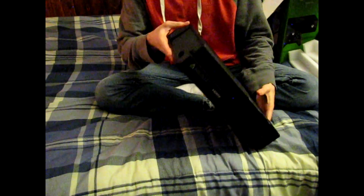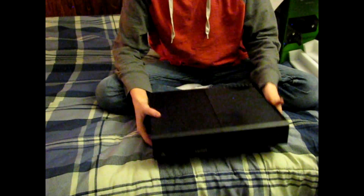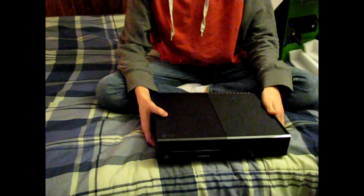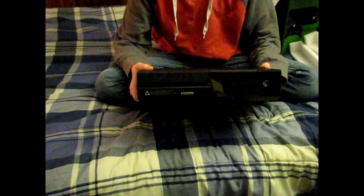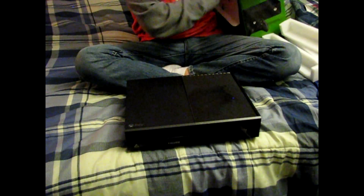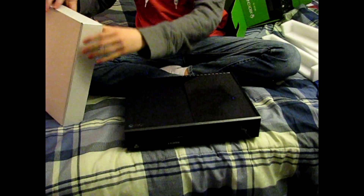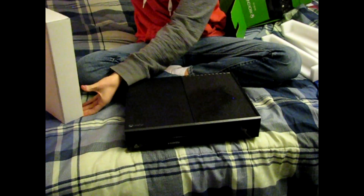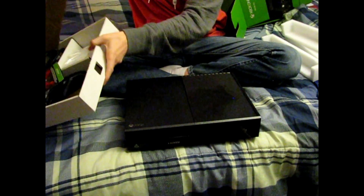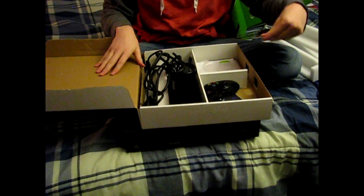It's a lot bigger than the 360 — holy crap! But yeah, it looks pretty cool, pretty dope. I'm super excited; I have honestly been wanting to get this for so long. This will definitely help out the channel since now I can upload Black Ops 3 content. Let's see what else we have here — obviously I still need my controller.